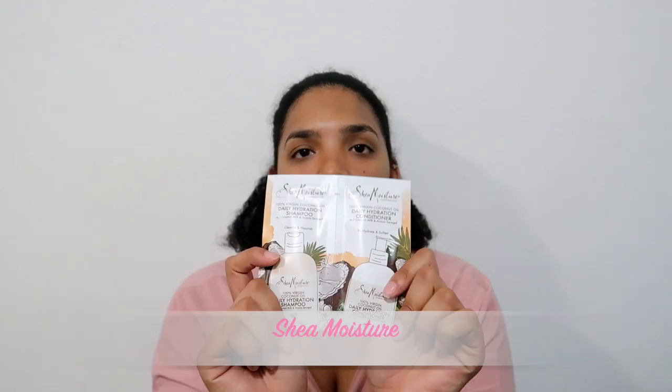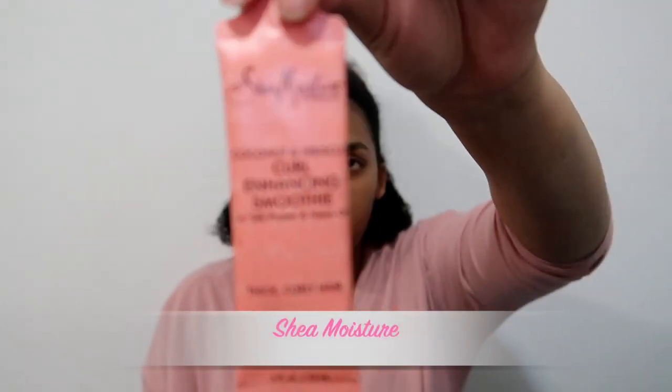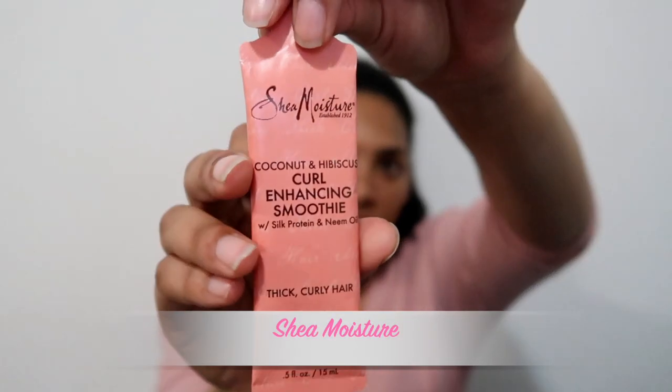We also have more Shea Moisture — the 100% Virgin Coconut Oil daily hydration shampoo and the same conditioner, so a shampoo and conditioner set. Then we have the coconut and hibiscus curl enhancing smoothie, which is also a good one. This one normally comes in a tub — I already have it and have used it, and it's quite good.